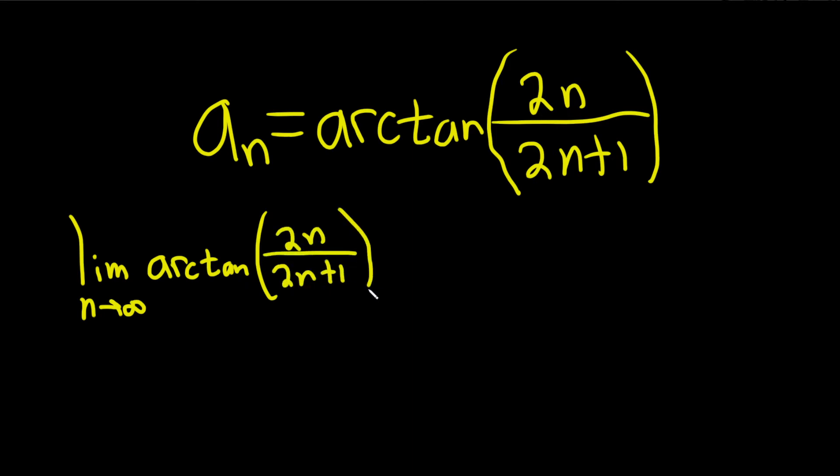If we get a number as an answer, then we say the sequence converges. If we don't get a number as an answer, then we say the sequence diverges.